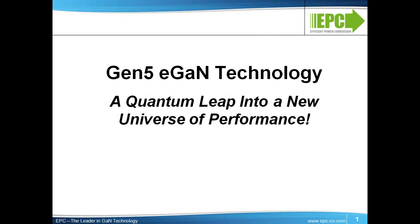Hello, I'm Renee Yager from Efficient Power Conversion Corporation, and I would like to give you an overview of our latest technological breakthrough, which will result in a quantum leap into a new universe of performance. We will be talking about our Generation 5 eGaN technology, which cuts the size of our devices in half but triples their performance. This reduction in cost and improvement in performance creates a virtuous cycle that is expanding the gap in both performance and cost between eGaN FETs and ICs and the aging power MOSFET.